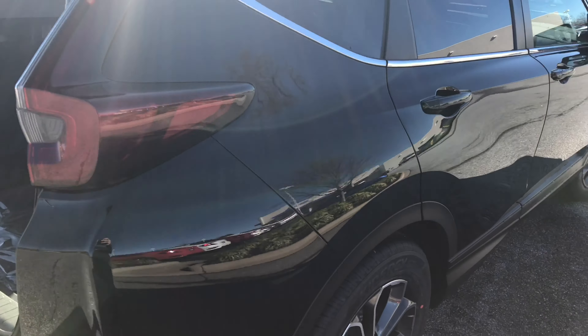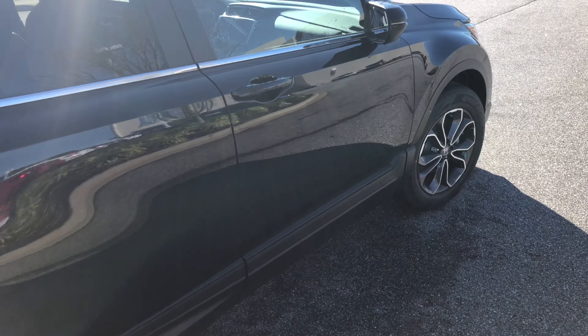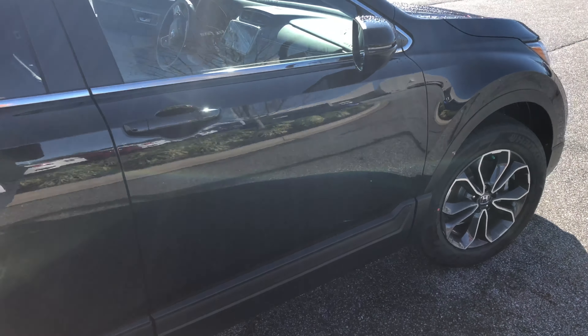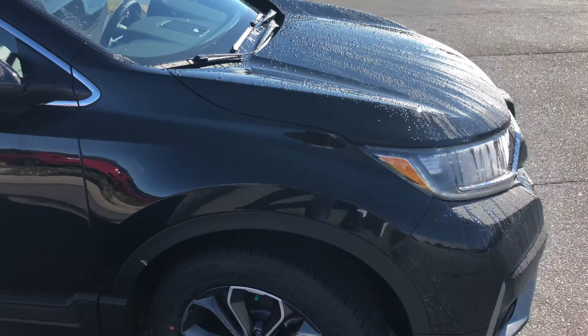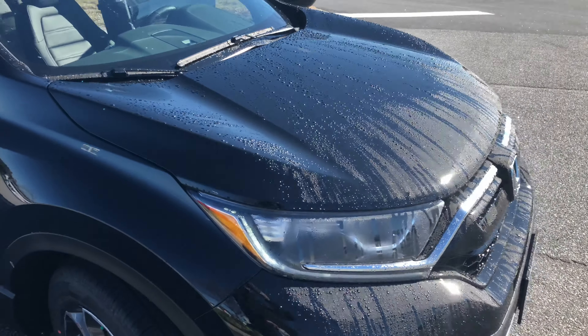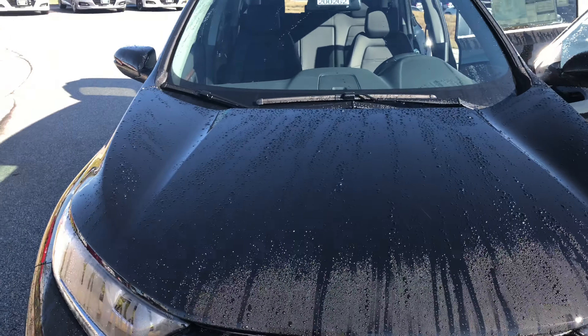Again, this is the 2020 CR-V EXL. My name is Austin. If you need anything or have any questions, I'd love to set up an appointment with you so we can go over these features in person and have you test drive it. Phone number is 864-850-8226. Thanks.